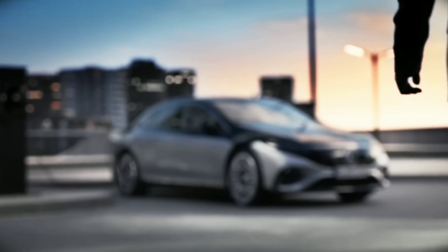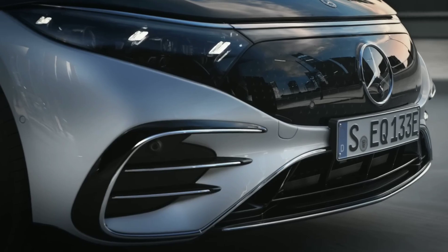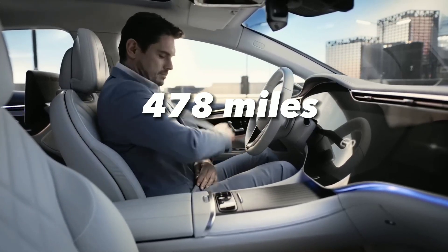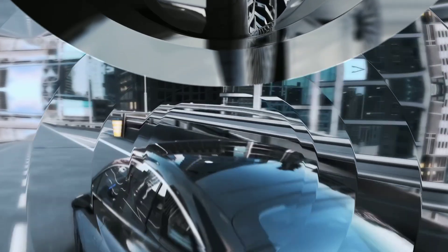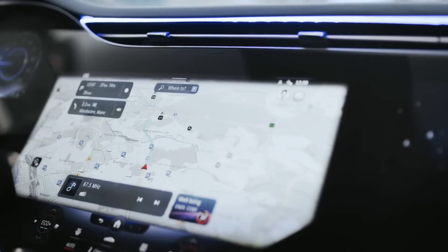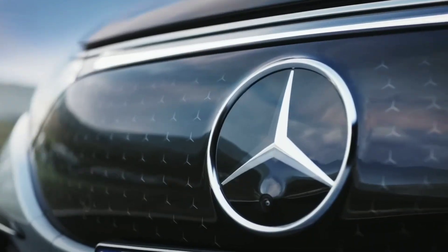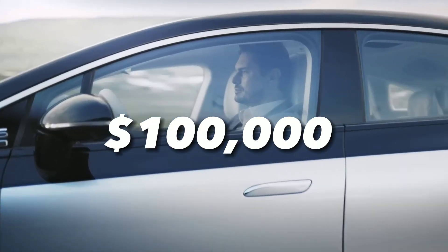Another competitor for Lucid Air is the Mercedes-Benz EQS, the luxury electric sedan from Mercedes-Benz. The EQS is a stunning car with a futuristic and sophisticated design. It has a range of up to 478 miles, a top speed of 155 miles per hour, and acceleration from 0 to 60 miles per hour in 4.1 seconds. It also has a luxurious interior, a massive 56-inch hyperscreen display covering the entire dashboard, and an intelligent voice assistant that responds to natural language commands. It costs around $100,000 for the base model.